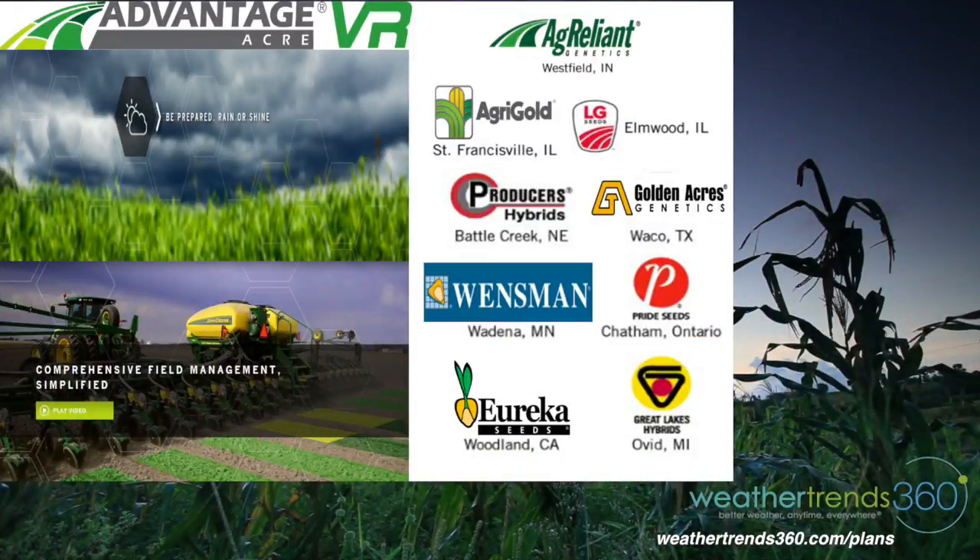If you buy your seeds from any of these companies, check out the Advantage Acre app, powered in part by WT360. Whatever you need, we have it. Whatever you want, you'll find it with WeatherTrends 360. Thank you.